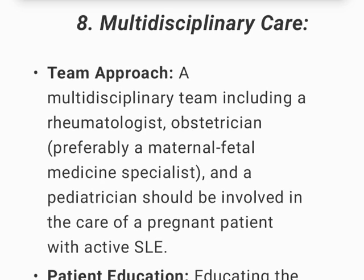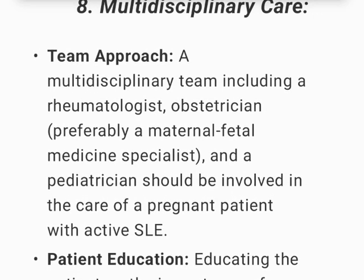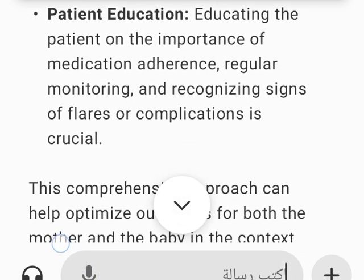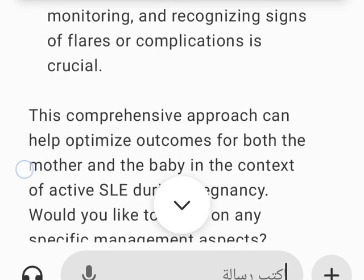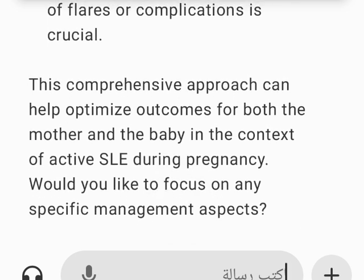Multidisciplinary care: A team including a rheumatologist, obstetrician — preferably a maternal-fetal medicine specialist — and a pediatrician should be involved in the care of a pregnant patient with active SLE. Educating the patient on the importance of medication adherence, regular monitoring, and recognizing signs of flares or complications is crucial. This comprehensive approach can help optimize outcomes for both the mother and the baby in the context of active SLE during pregnancy.